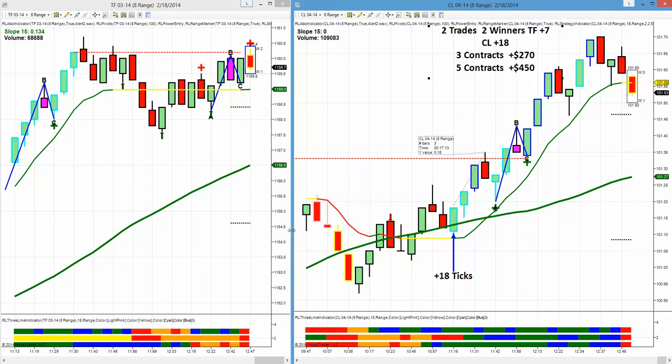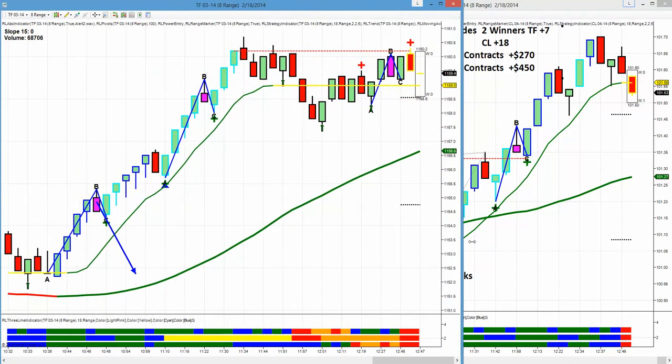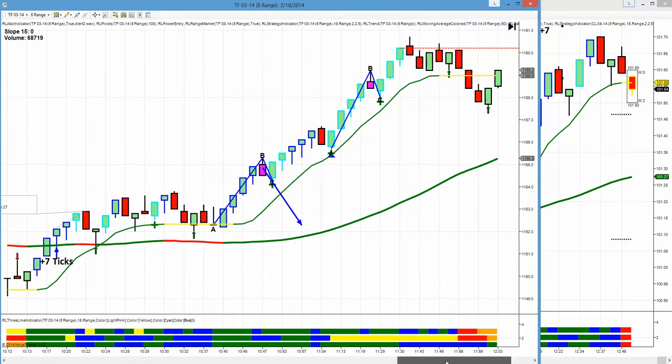Today was a tough day to trade. We had contract rollover day on crude, which split the volume. It's snowing in New York, so there was poor movement on the Russell. But we had some nice trades that we were able to grab — we just had to have a lot of patience.